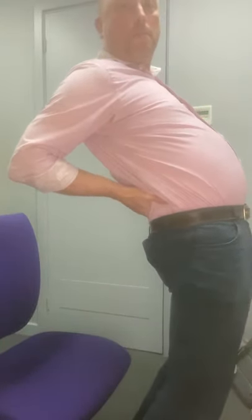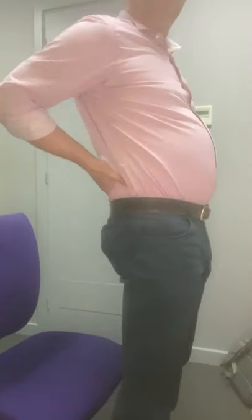The first one is back extension. Do half a dozen in a row — it's a really nice exercise for the lower part of the back if you've been sitting for a while.